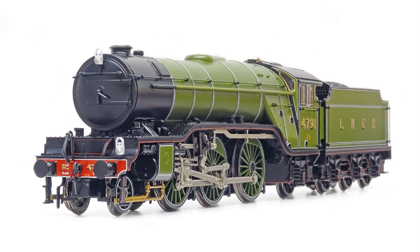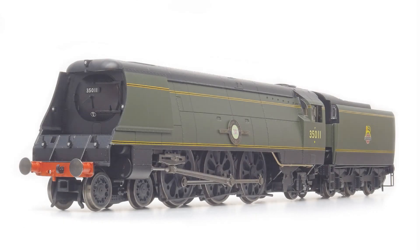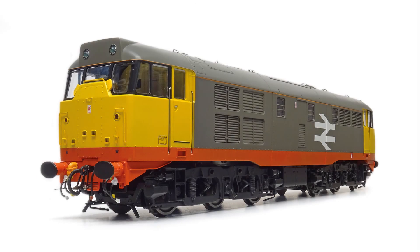Reviews in this month's issue include the all new Gresley LNER V2 in 00 from Bachmann, the 00 Air Smoothed Merchant Navy from Hornby, and the Railfreight Class 31 in O gauge from Heljan.